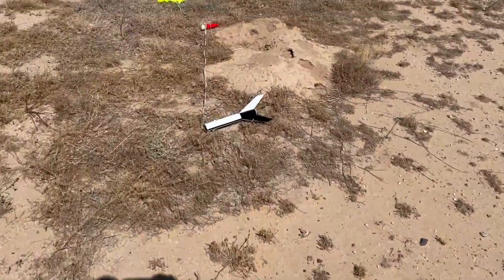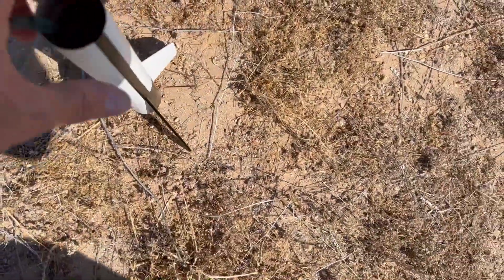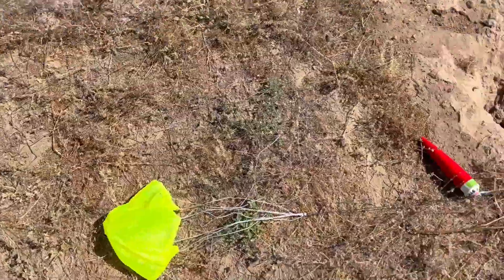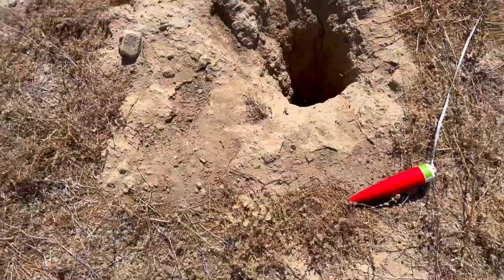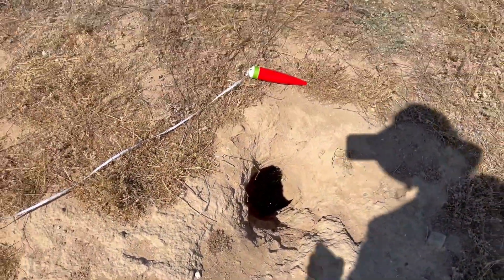This rocket continues to be one of my most favorite flyers. It performs so well. It is very sturdy. I fly it all the way up with an E-motor, have a thin mil chute on it. Landed right by a big burrow — luckily, it didn't go down in that hole.